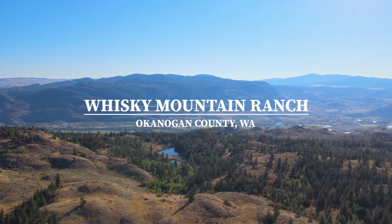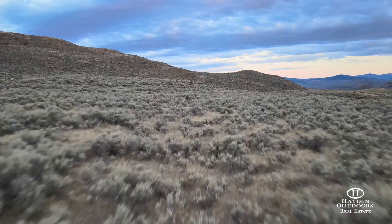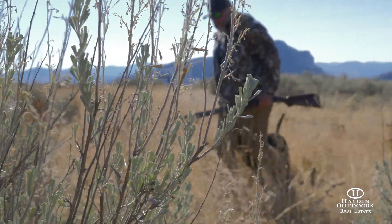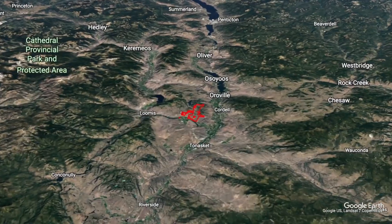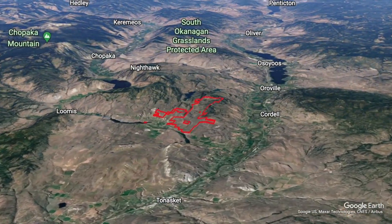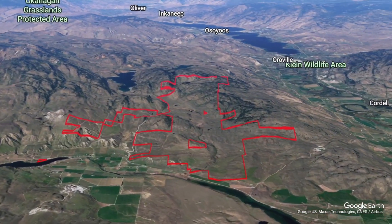Mountains, big skies, and open spaces. If you're looking for that perfect ranch that checks all the boxes with a true four seasons of recreation, look no further than the Whiskey Mountain Ranch. Located in sunny Eastern Washington's Okanagan Highlands, this 3,646 acre ranch has landscapes one could only dream about.